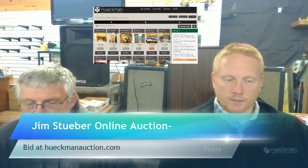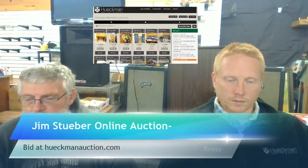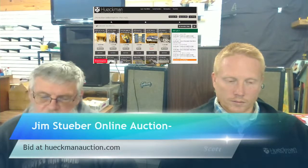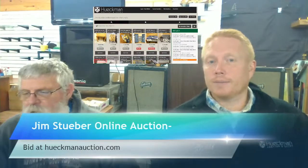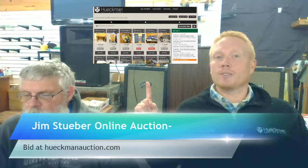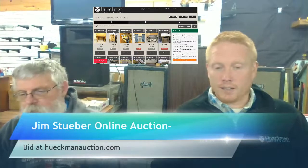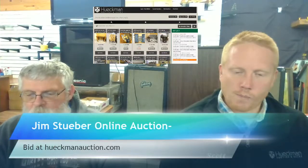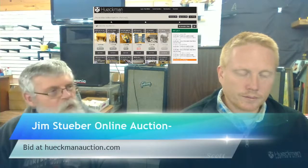Lot 162 is a nice vintage luggage cart. Lot 163 is a vintage coin-op scale at $25 with four minutes left — we are missing out on that, El Capitan. We have 302 open lots still — there's still time. Great items coming up. If you're on Facebook, go to heckmanauction.com and get in on the bidding. We've got 299 open lots out of 444.